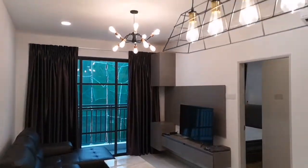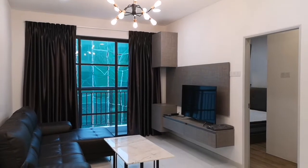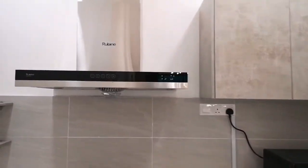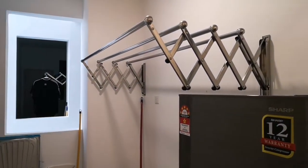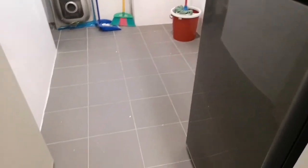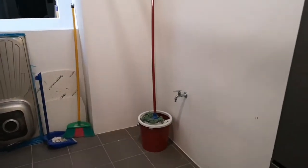If you're interested, please give me a call or refer to the person that sent you this video. Last but not least, this unit also comes with a microwave, a fridge, and a stainless steel hanging area — with a big fridge as tall as me.